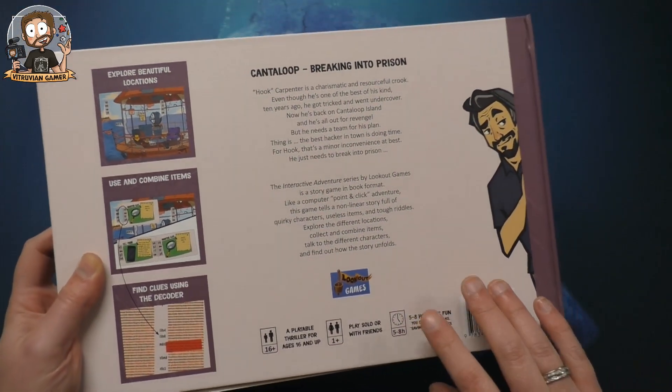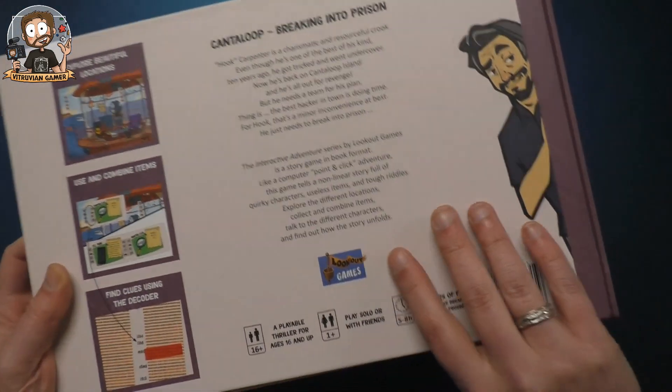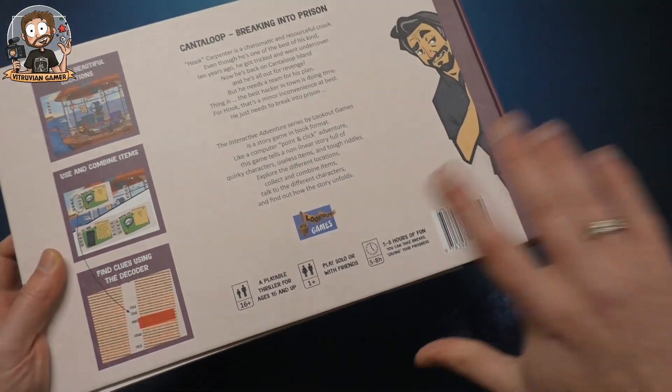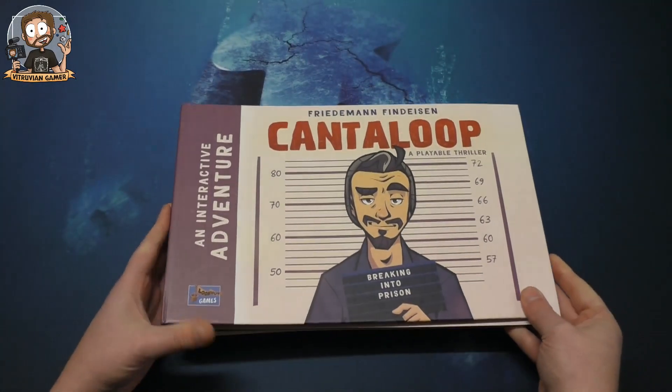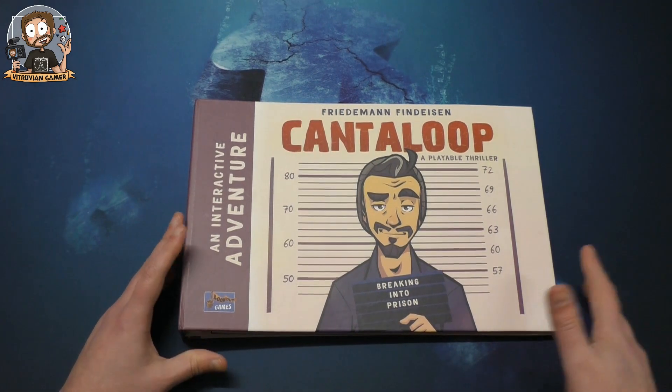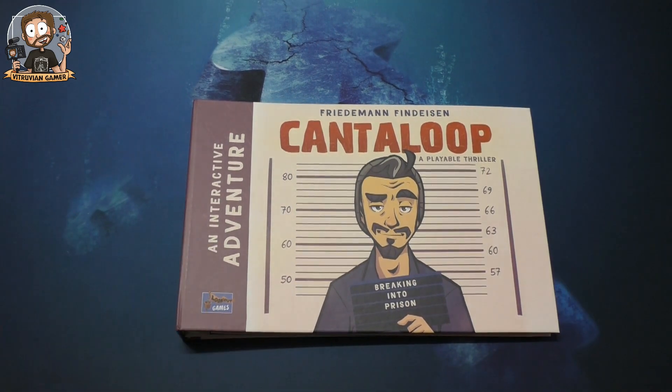It's about five to eight hours of fun — I assume they mean with book one. If you play the complete story it's probably around 20 hours. I think this is the first one that's been released so far, and this will be a trilogy if I'm not mistaken.